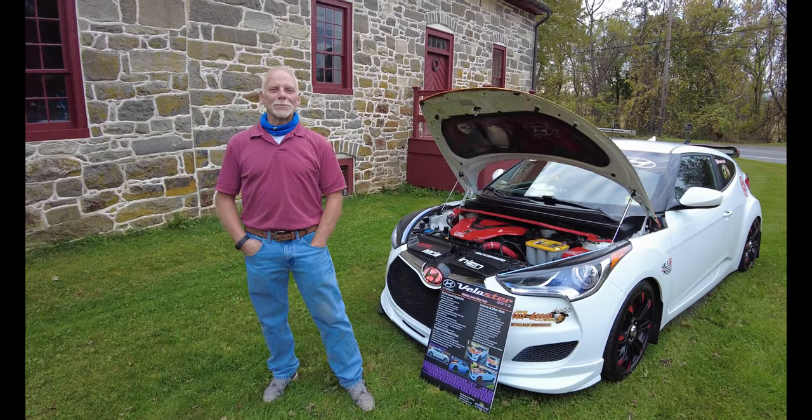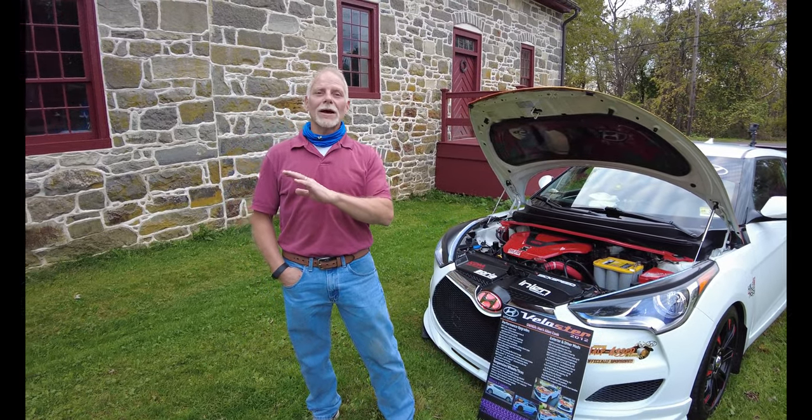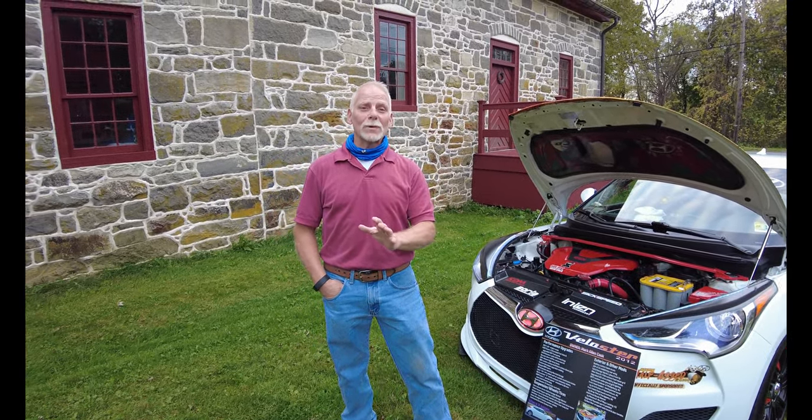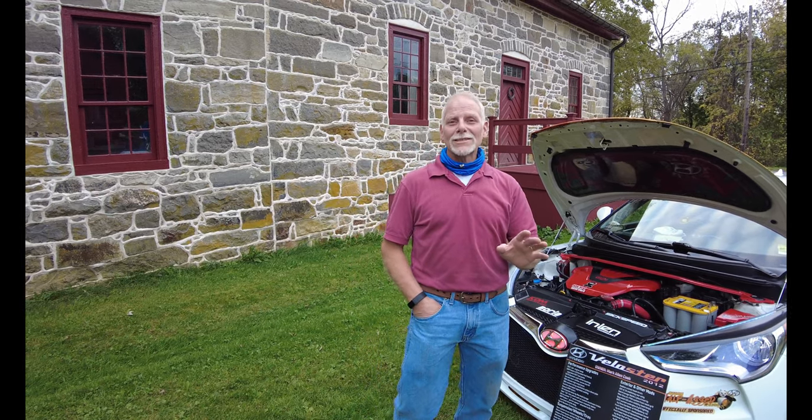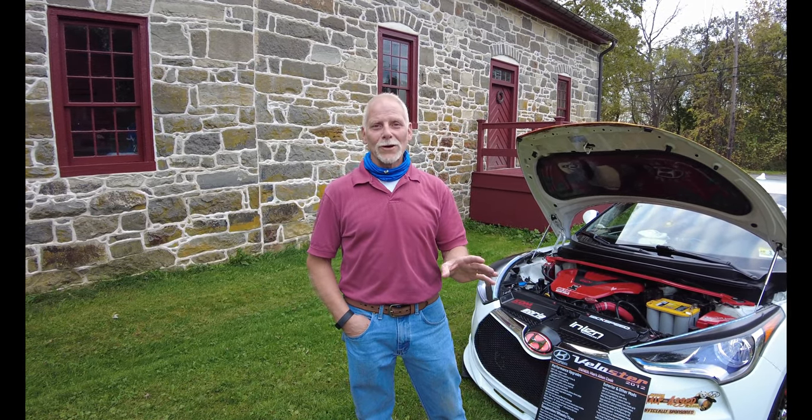Hey Mark, how's it going? I'm Mark Cook and I have to tell you, this is the first time I've ever appeared with my car. It'll be the last time and it's only for Rob that I would do this. Thanks Mark. Nobody wants to see a ratty old dude in his tuner car.